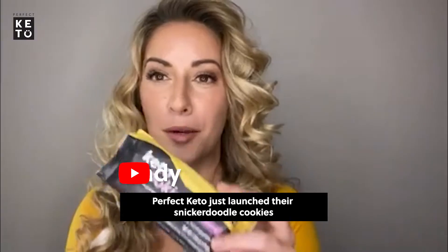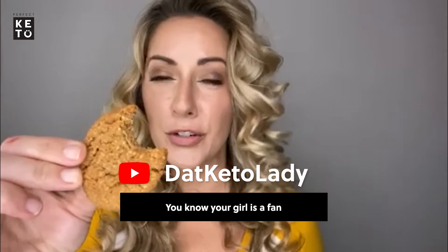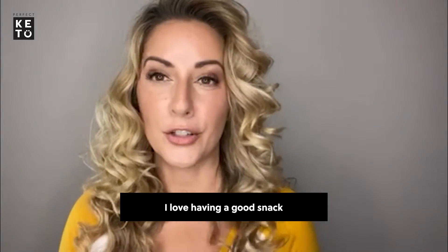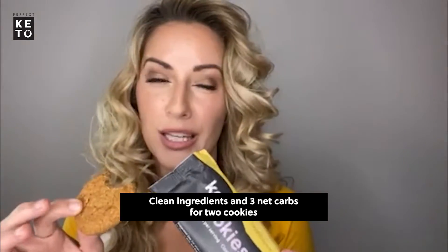Perfect Keto did it again. Perfect Keto just launched their snickerdoodle cookies. You know your girl is a fan. I love having a good snack with clean ingredients, and three net carbs for two cookies.